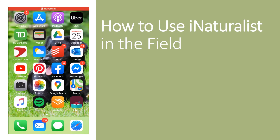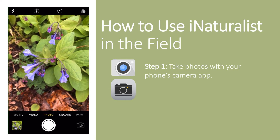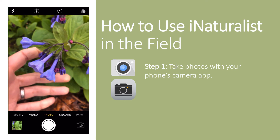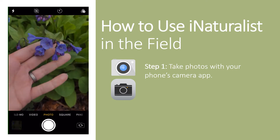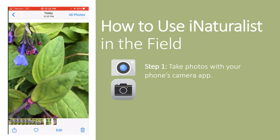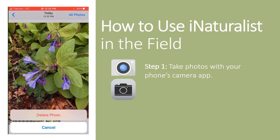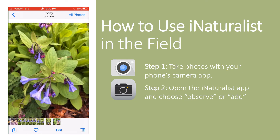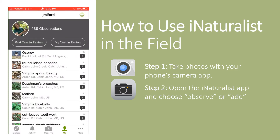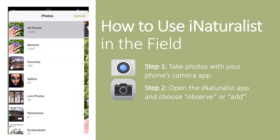When I'm ready to make an observation, I first take some photos using my phone's regular camera app. This gives me a chance to review the photos, find the best ones, or even retake photos as necessary. After I'm satisfied with my photos, I open the iNaturalist app and choose the Observe button, which looks like a camera on iPhone or a plus sign on Android. iNaturalist automatically opens my phone's camera, but since I've already taken my photos, I'm going to choose to upload them through my phone's camera roll.